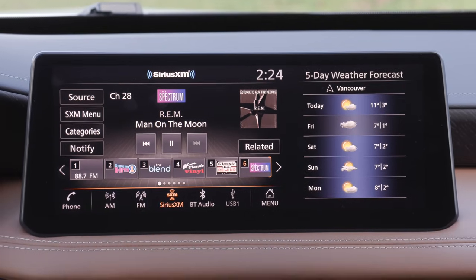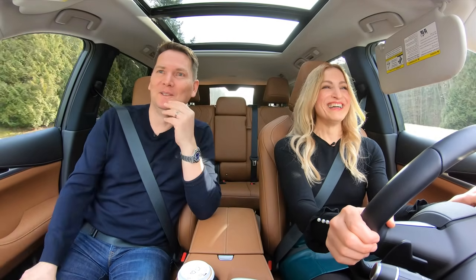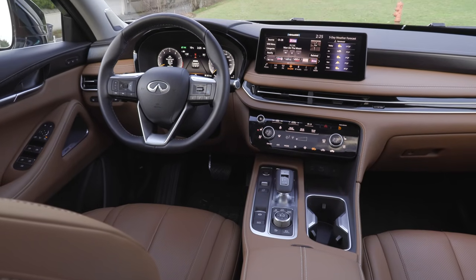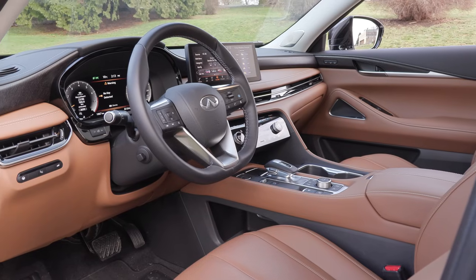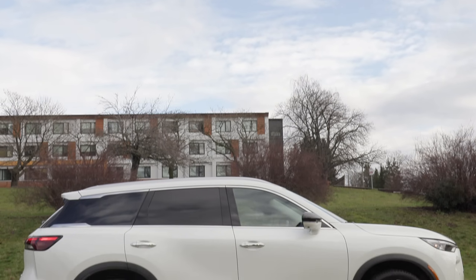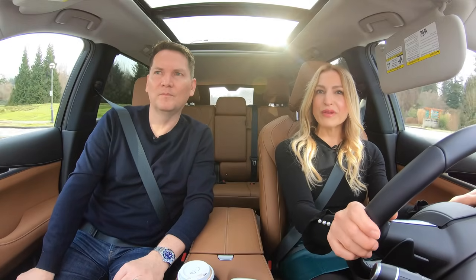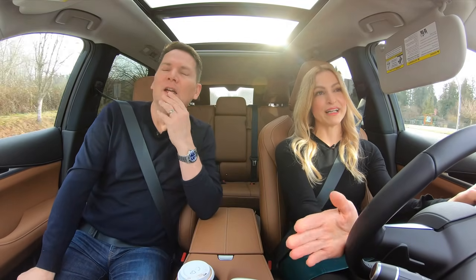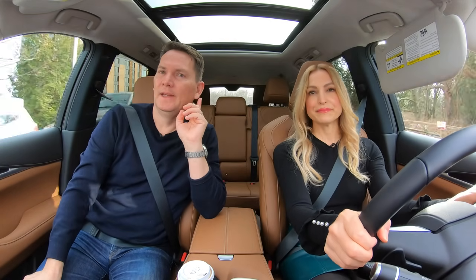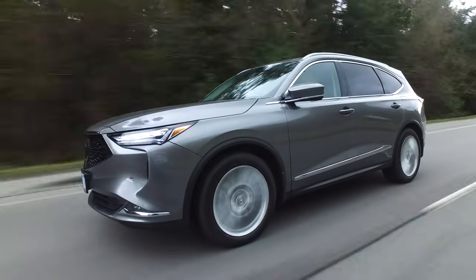When it comes to best value trim, the base model comes with a lot of features, but if you go up one trim to the Luxe trim it's $4,500 more Canadian or $6,000 more US. For that you get 20-inch wheels, Pro Pilot Assist with nav link, and the 12.3-inch digital driver display. In the US you also get ventilated front seats on that trim. In Canada it's $59,500 and just under $54,000 in the US.